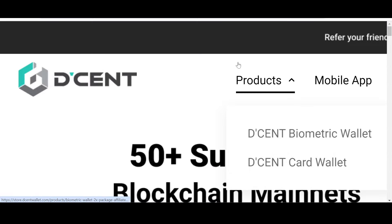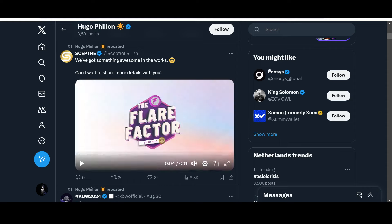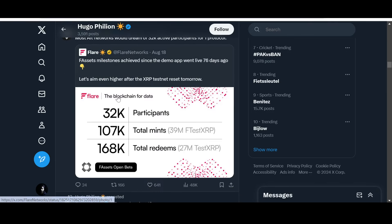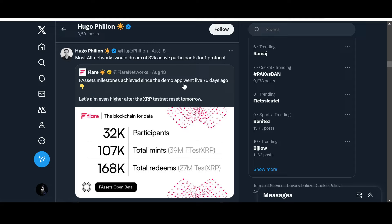Now let's look into a post about the Flare Factor. This is from Scepter, and they've got a cryptic message: 'We've got something awesome in the works, can't wait to share more details.' Flare is also completing some milestones. F-assets milestones achieved since the demo app went live 76 days ago: 32K participants, 107K total mints, 39 million F-test XRP, 168K total redeems, and 27 million test XRP. Most alt networks would dream of 32K active participants for one protocol.